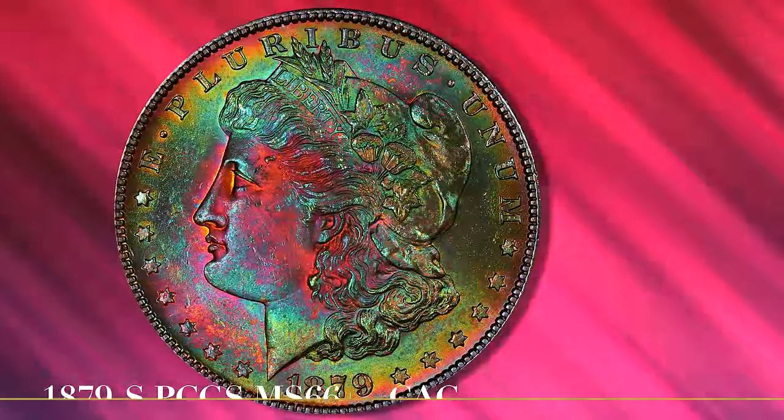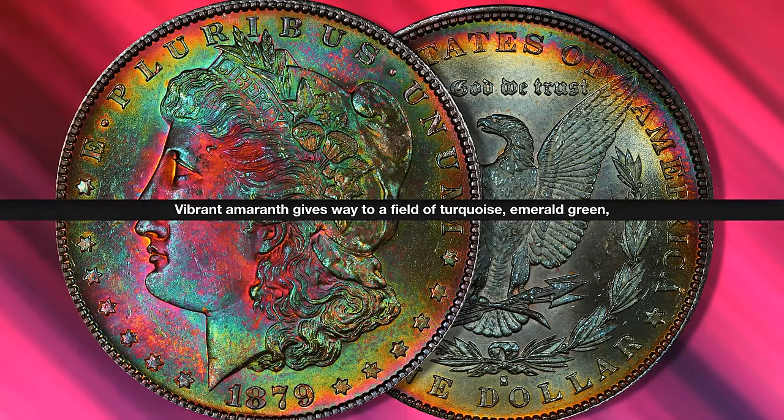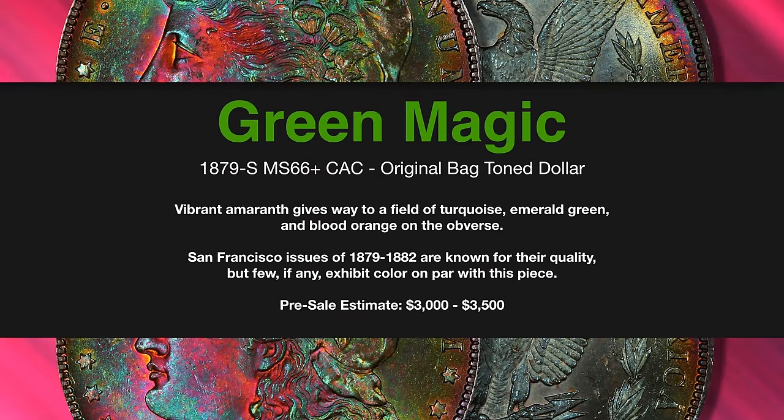Vivid color dominates this 1879-S in MS66+. The concentration of focal area amaranth — a rich hue of hot pink — makes this one of the most aggressive toners we've ever seen in the Morgan Dollar series, a true highlight coin from this collection.